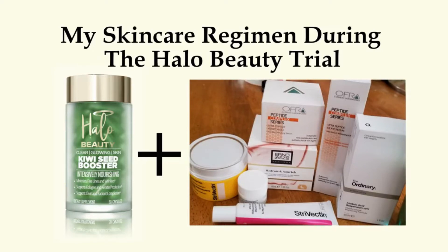Hey guys, let me just take off the thumbnail. Hi everyone, how are you guys doing today? I thought it was only fair that I shared with you guys the skincare products that I'm using during my Halo Beauty supplement trial. I'm just going to go to the live dashboard for a quick second — I think everything looks good.